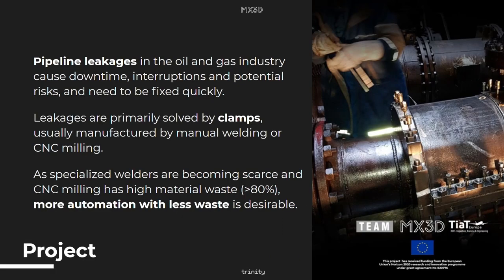Pipeline leakages can be a severe problem in the oil and gas industry, causing downtime, interruptions and potential risks, and they need to be fixed quickly. These leakages are primarily solved by pipeline clamps, usually manufactured by either manual welding or CNC milling. As specialized welders are becoming scarce and CNC milling has high material waste of at least 80% for these pipeline clamps, more automation with less waste is desirable.